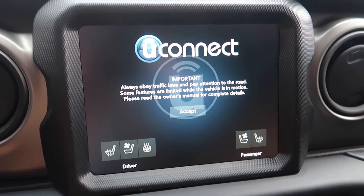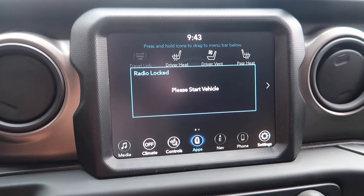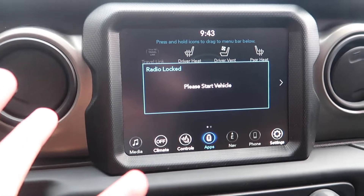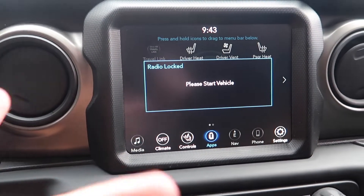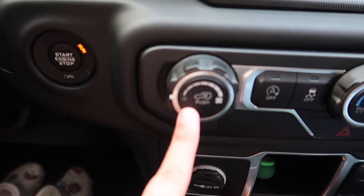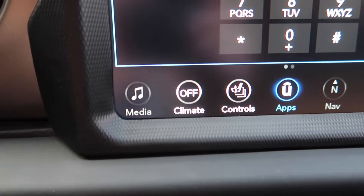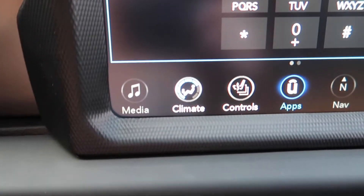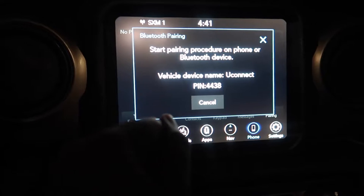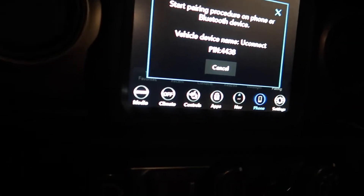Oh my god, I'm literally in love, I'm going to cry — I'm really going to cry. Radio on, please start. Okay look — so this shows my climate control, and right now it shows it's off but if I turn it on… okay let me pair my phone, let's see.